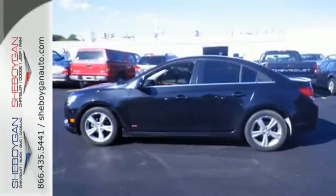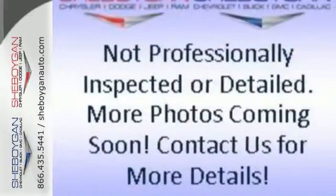Invest in resale value and overall satisfaction. This sedan is ready for a test drive.